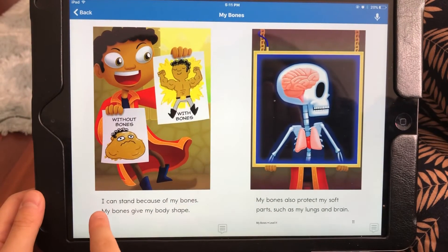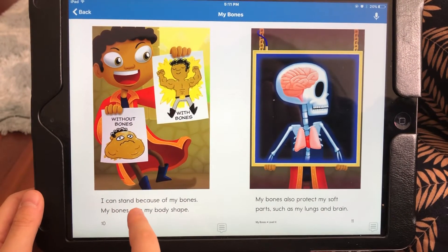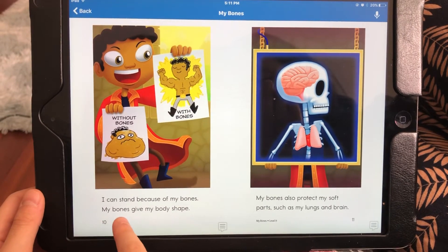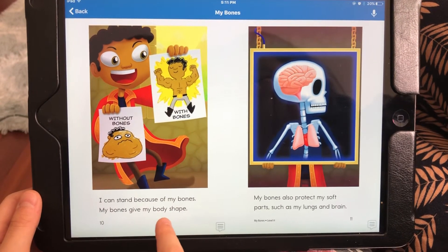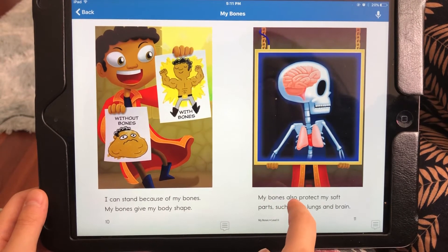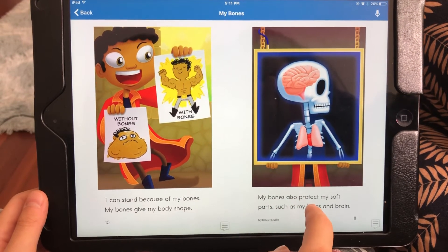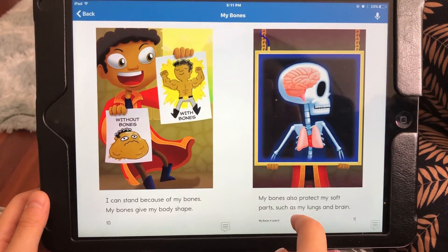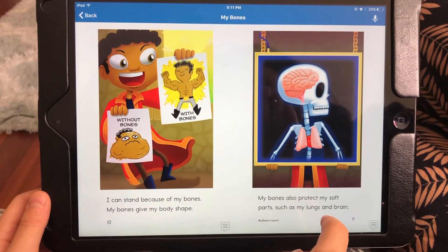I can stand because of my bones. My bones give my body shape. My bones also protect my soft parts such as my lungs and brain.